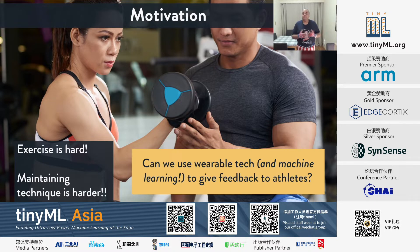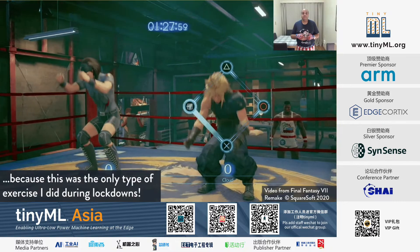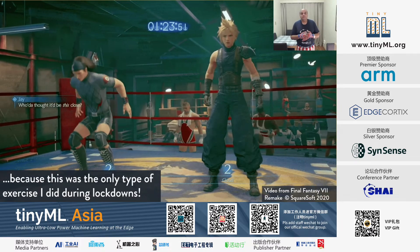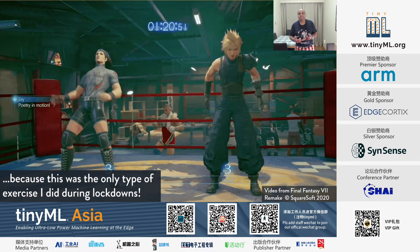I was asking myself: can we use wearable tech and machine learning to give feedback to athletes? Because during the COVID-19 lockdowns, playing a video game where I had to do a squat was pretty much the only real exercise I did.